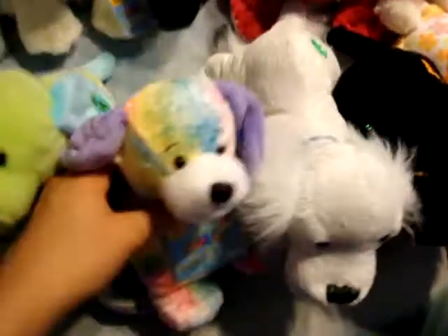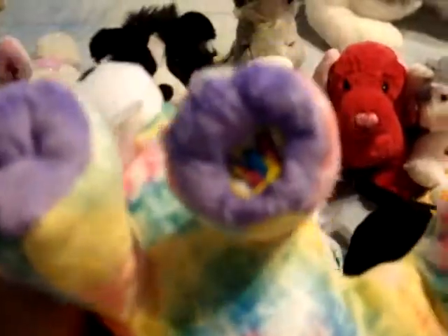He's really cute, I love him. This is Pascal — Pascal, whatever you call it — the tie-dye puppy. I really love tie-dye, so I had to get him.